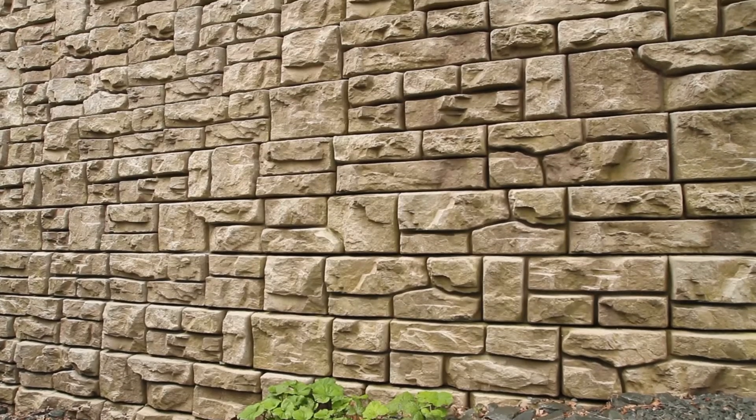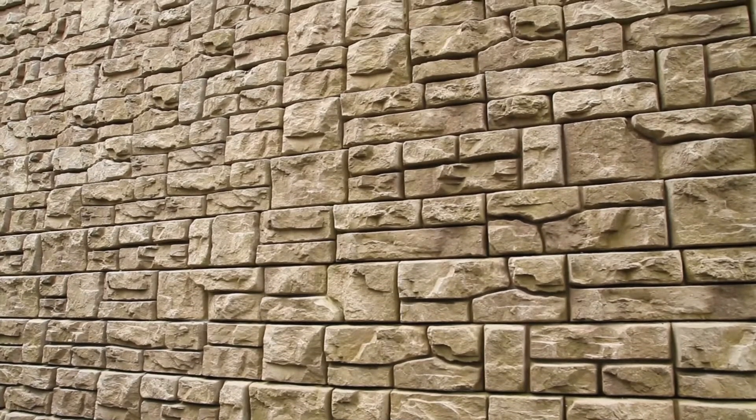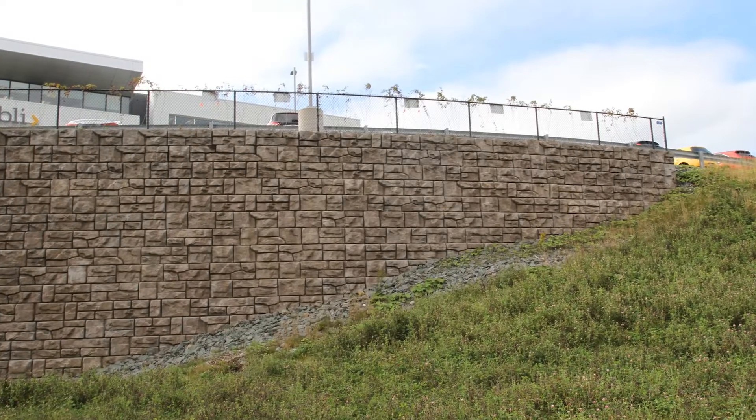The problem here was to get the required height for the client. Ready Rock is a good solution for this project because we do have to go high. We're able to do that with a mechanically stabilized earth wall. It gave us a good finish for the wall — it's a very attractive wall. We can get our height with it using geogrid and mechanically stabilized earth, so it was a good match for this project.